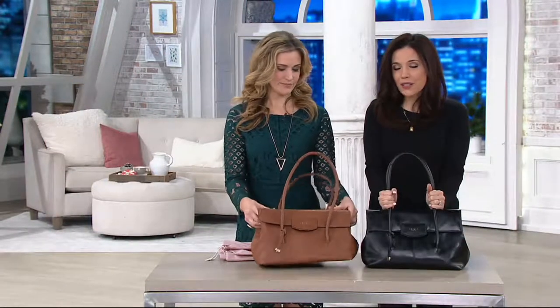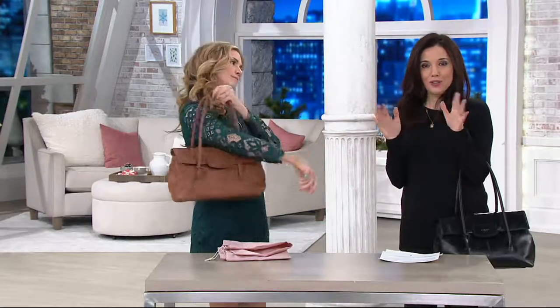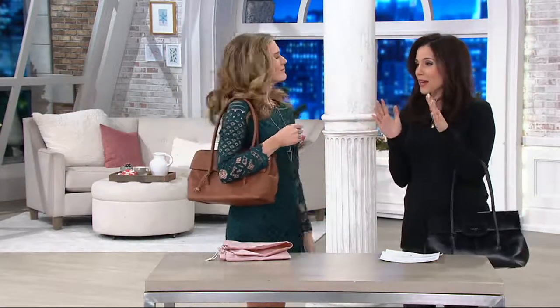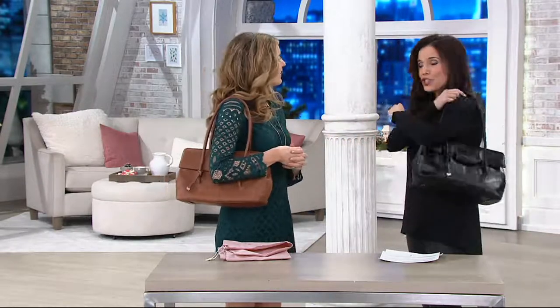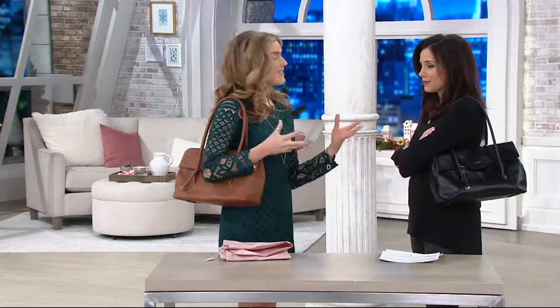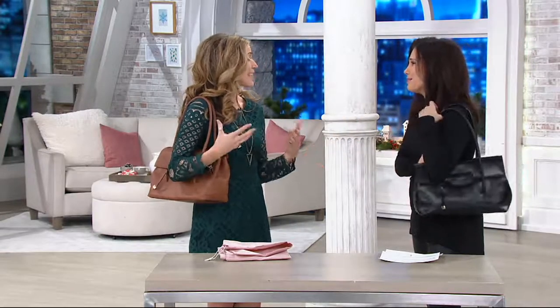This is the type of bag that every time you carry it — no matter what's going on in your day, how disorganized you feel, or maybe you're running a little late — you look very pulled together. It is the sleekest, chicest bag. These days, Sandra, we wear our bags. They're like clothes, aren't they? You wear a bag. Cognac has sold out.